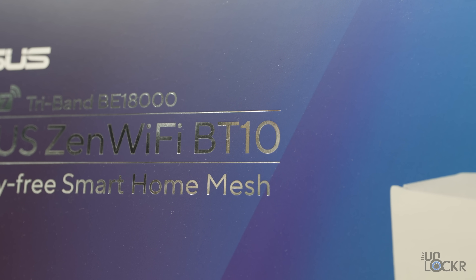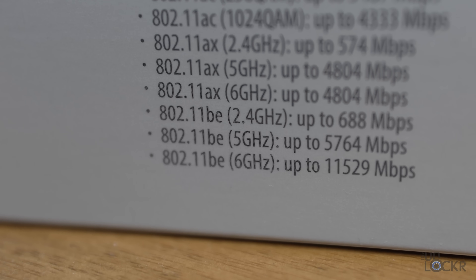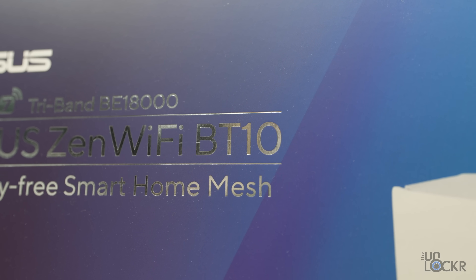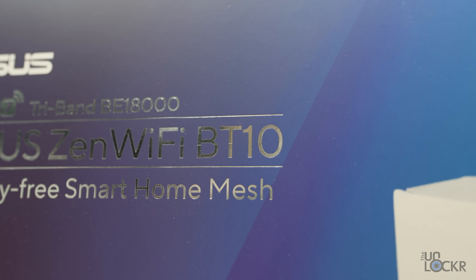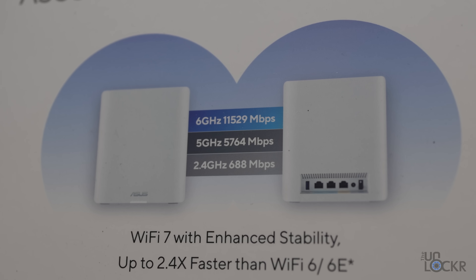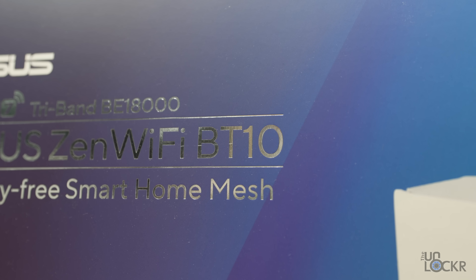ASUS uses the first letter of the Wi-Fi version in the name: B for BE, which is from Wi-Fi 7's 802.11BE. The next letter is T for tri-band. They also have D for dual band and Q for quad band, indicating the number of frequency bands. In this case: one 2.4 GHz, one 5 GHz, and one 6 GHz. Then 10 refers to how many concurrent streams the router has among those bands. We'll cover what all of that means, as well as the benefits and downsides of Wi-Fi 6 and Wi-Fi 7.